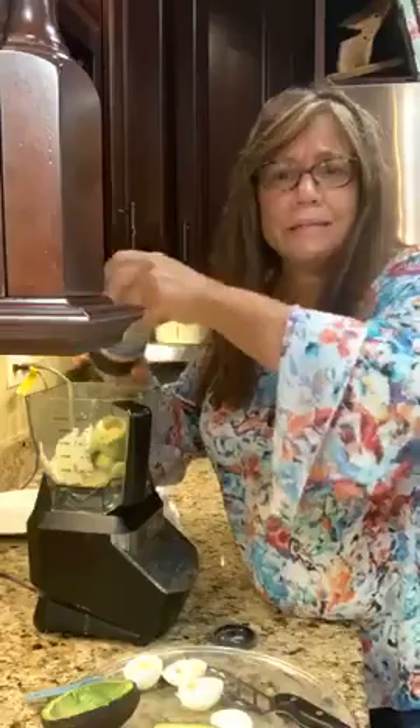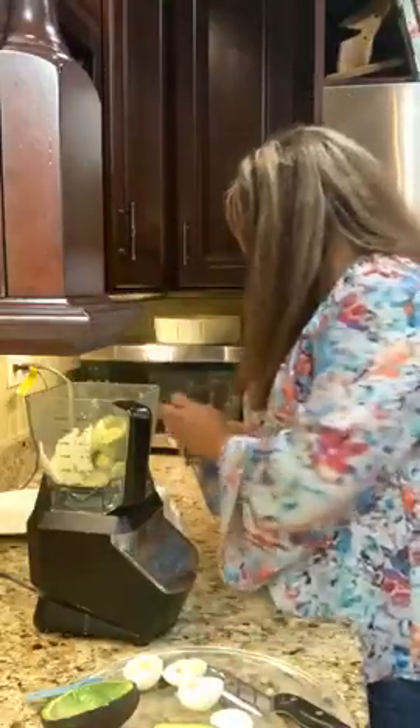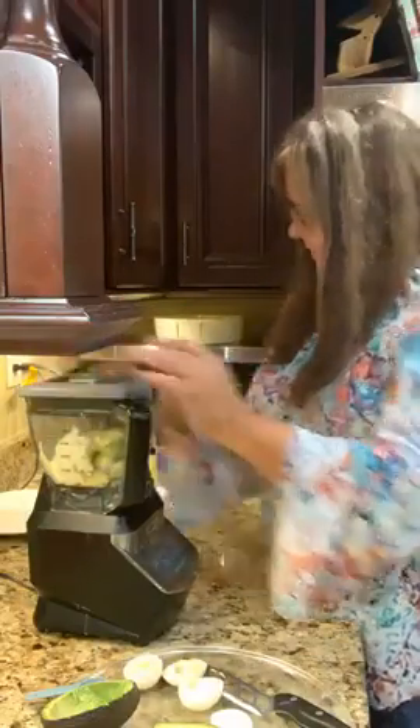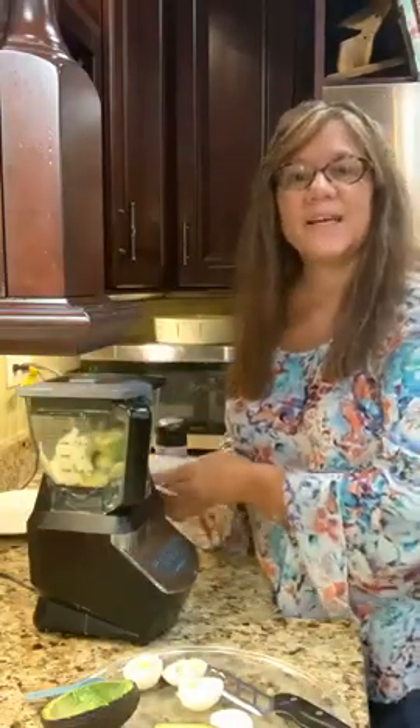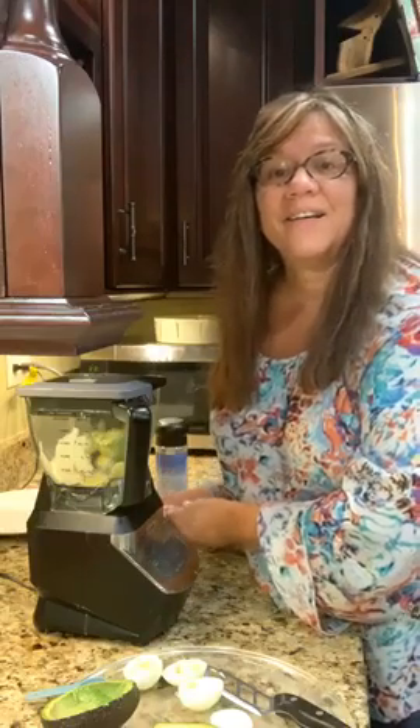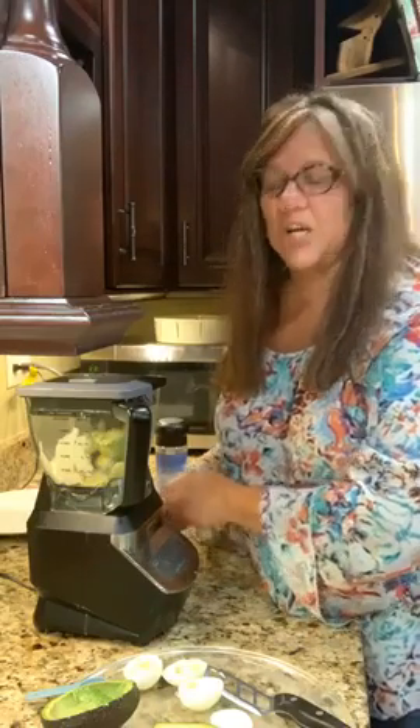I have never tried this before. I found this recipe in our recipe group and thought it sounded really good. It's going to get a little loud now.